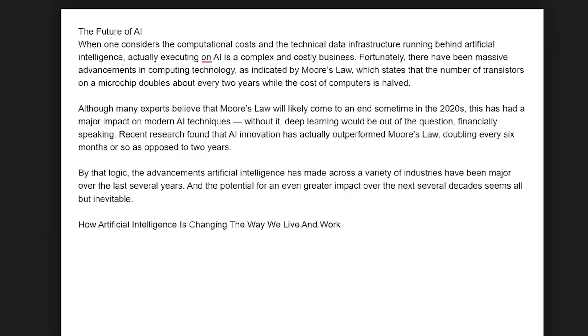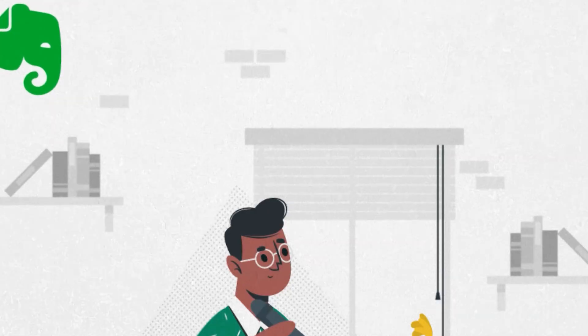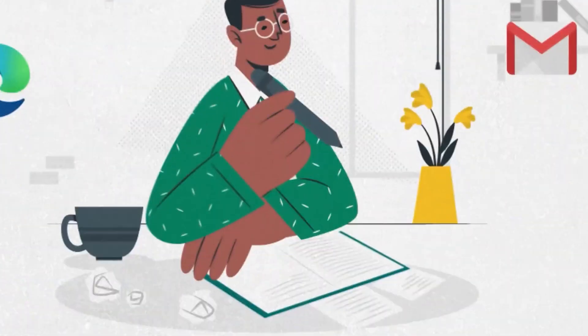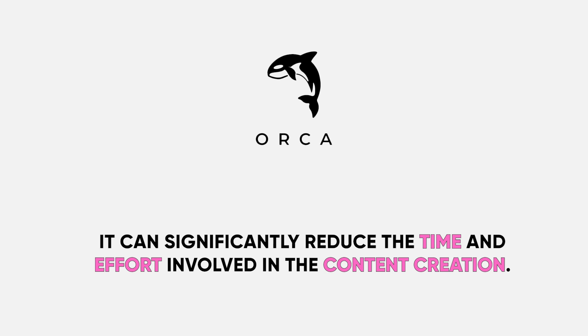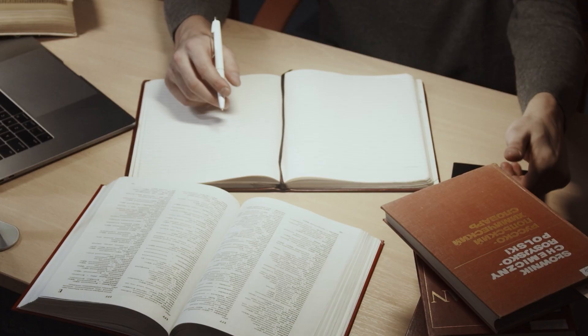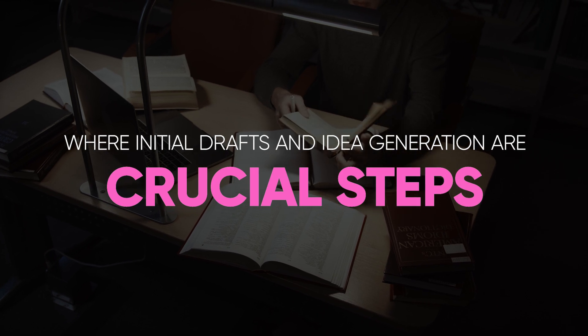Orca 2's ability to generate coherent and contextually relevant text can be a boon for content creators. From developing initial drafts to suggesting edits and improvements, it can significantly reduce the time and effort involved in content creation — particularly useful in screenwriting, blogging, or academic research, where initial drafts and idea generation are crucial steps.